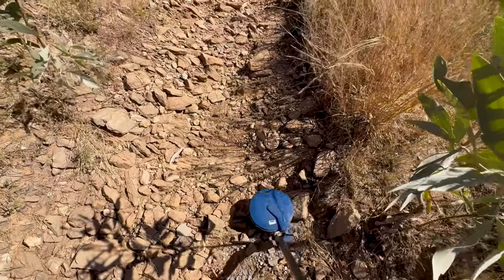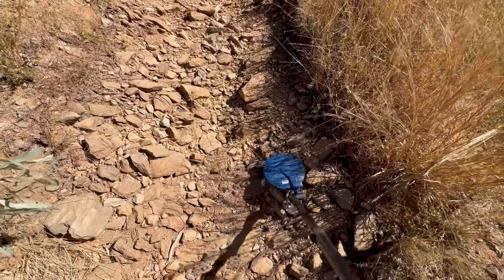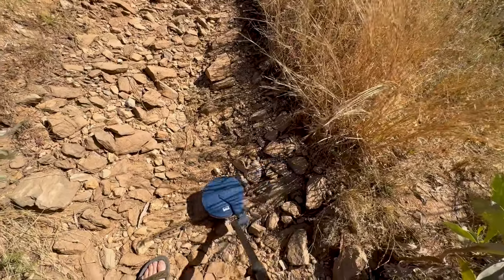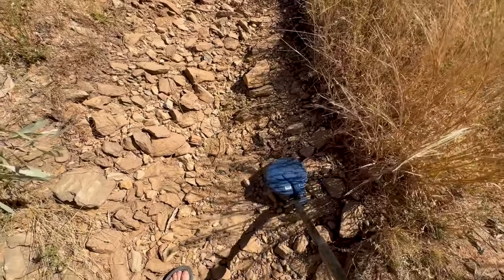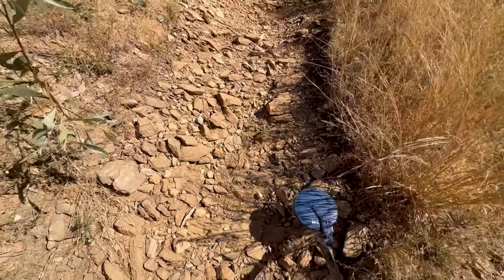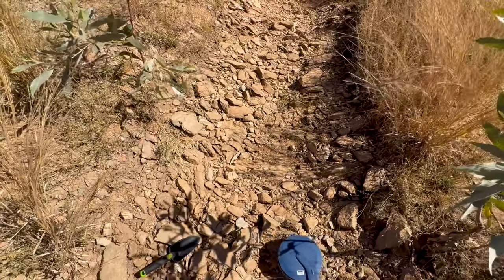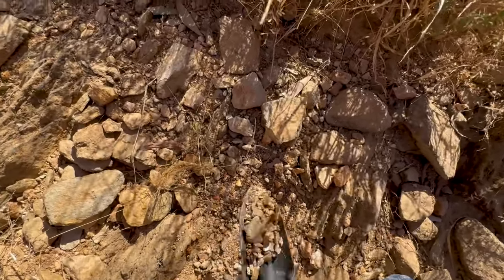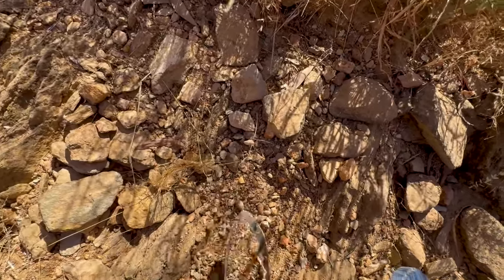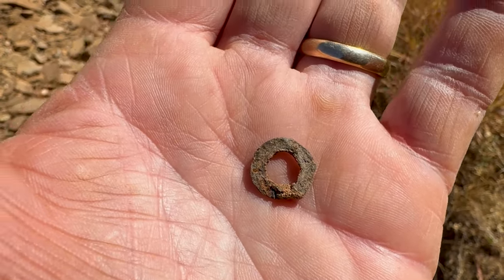Straight away getting a signal there. It sounds like a rubbish signal — they say you should dig every one, so this one here, I'm sure that sounds like rubbish. I'll just sort of kick that away and have a look. There's another one just back here — might be a bit deeper. As I suspected, a bit of rubbish. Being this close to the road, I'm not surprised.